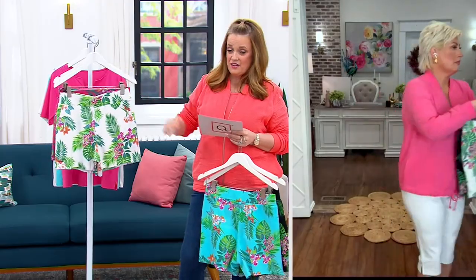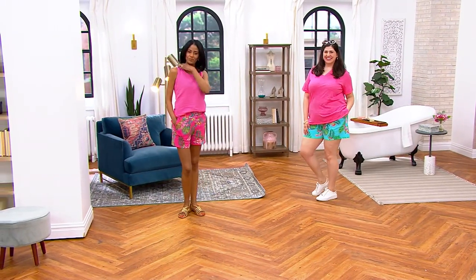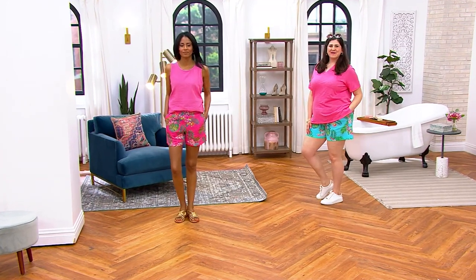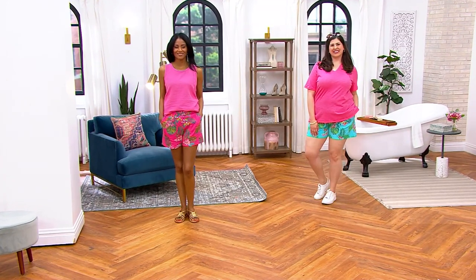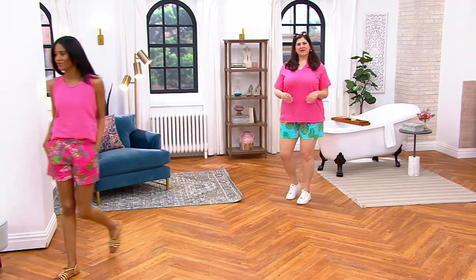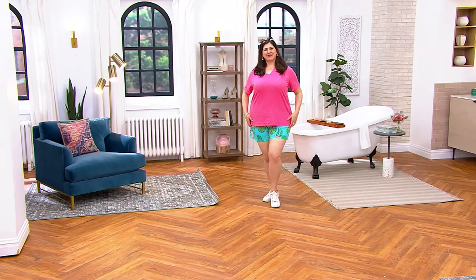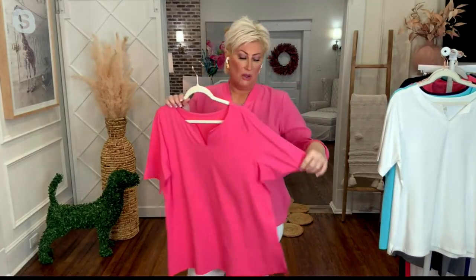Remember the inseam is five inches, there are pockets, and it's three easy payments of $16.64. Now the ladies also have on a knit split-neck top I'd love to discuss — there's not a whole lot of that top left. Kim, there are only 500 to go around.